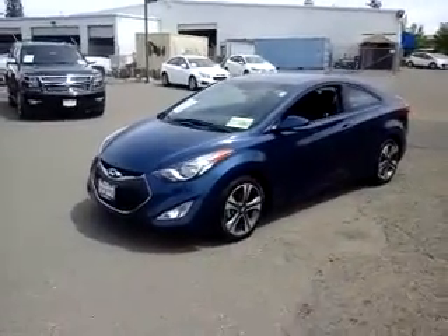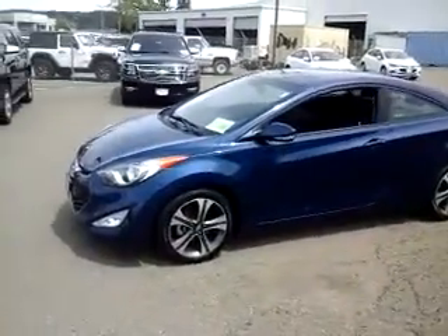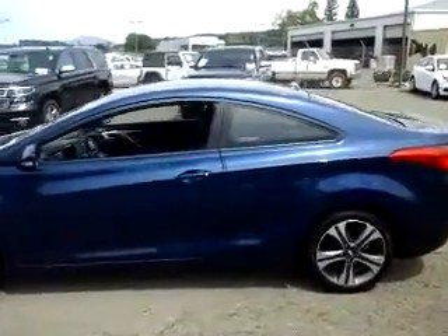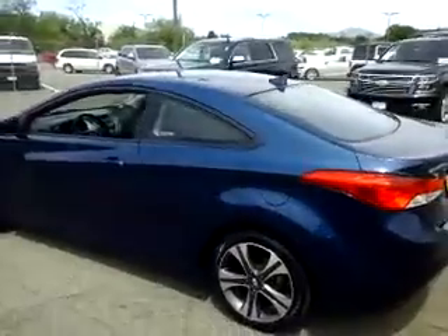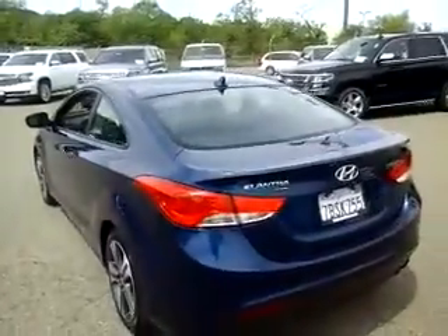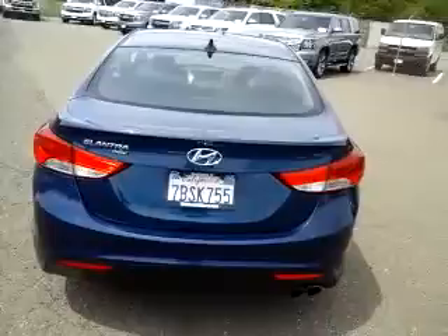Hey, good afternoon! This is Bill with McConnell Auto Center. I wanted to take a quick video for you of our 2013 Hyundai Elantra Coupe. Beautiful blue color — the sun's out today and it really catches the metallic in the paint. It's accented nicely by the brushed satin pocket aluminum wheels. Really a great look.